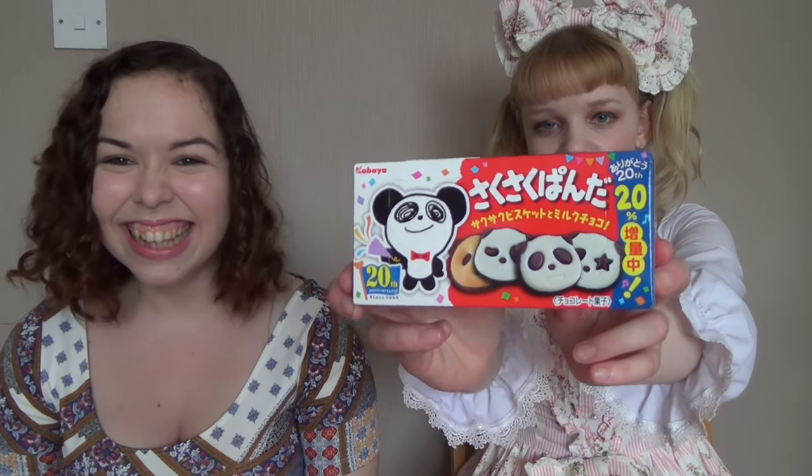Saku Saku Panda — Panda Biscuits. They're really cute. It's good. Yeah, very melty, very good.